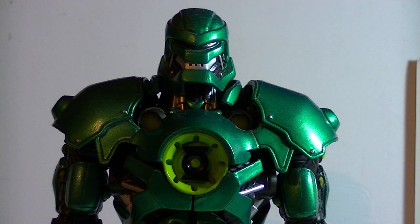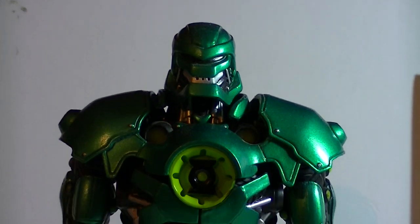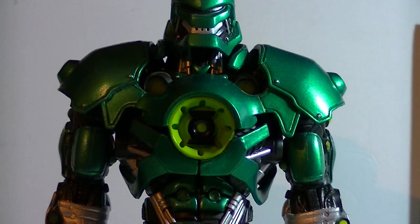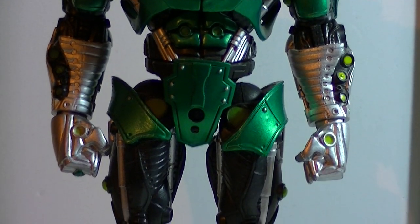I don't really collect the DC-UC, but I had to have this Stell figure. You may recall seeing him make cameos in some of my other videos, and I mentioned that I wanted to get this figure so badly that I actually traded him for three custom figures which I made.